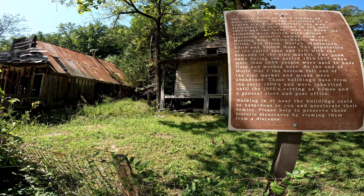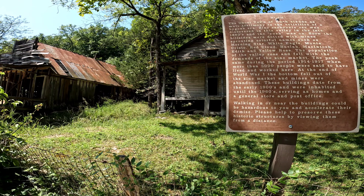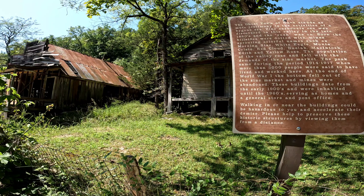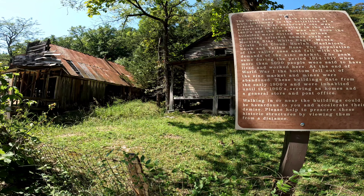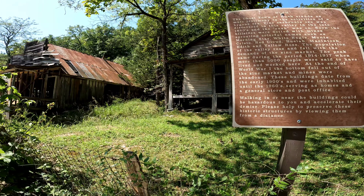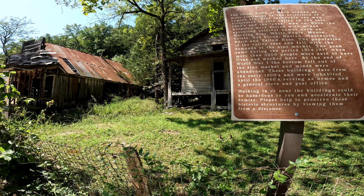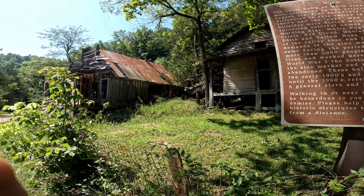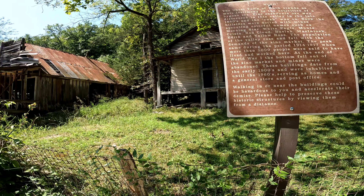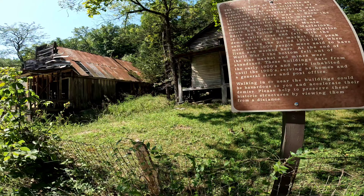The peak came during the period of 1914 to 1917, when more than 5,000 people were said to have lived and worked here. At the end of World War One, the bottom fell out of the zinc market and mines were abandoned. These buildings date from the early 1900s and were inhabited until the 1960s, serving as home, general store, and post office. Walking in or near the buildings could be hazardous - please help preserve these historic structures by viewing them from a distance.